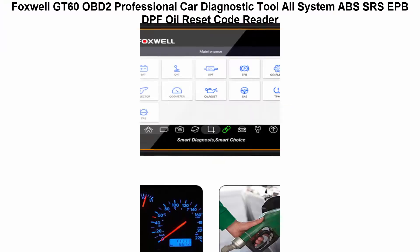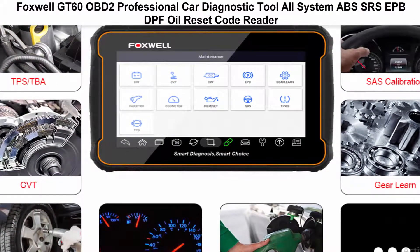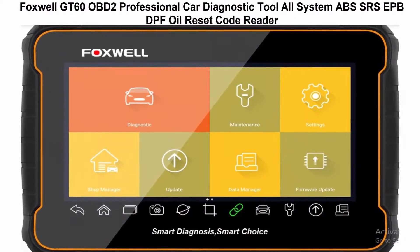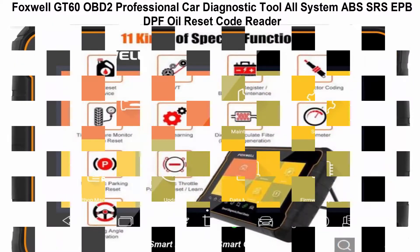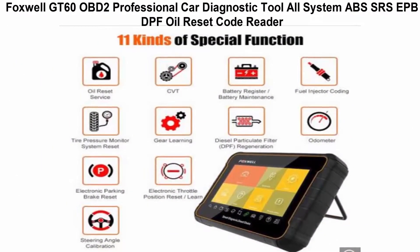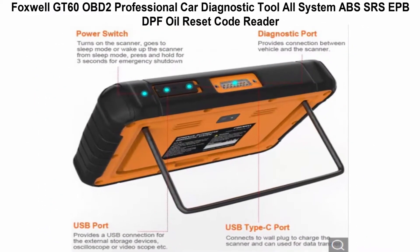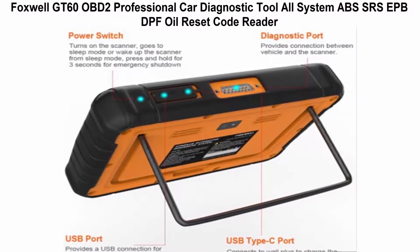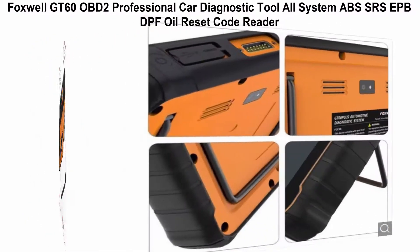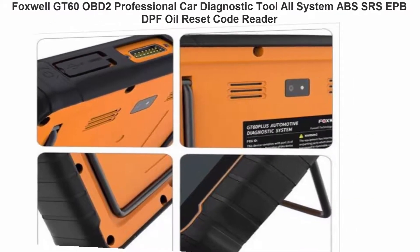Top 5 Best Car Electronics. Top 1: Foxwell GT60 OBD2 Professional Car Diagnostic Tool. The GT60 is a new full system professional diagnostic tool, built on the Android system with a 4-core processor. It has the power to scan vehicle systems quickly and efficiently, and includes features such as live data and service functions, providing workshops, technicians, and enthusiasts with affordable professional diagnostic solutions, including special functions such as DPF, DBA, TPS, and battery configuration.